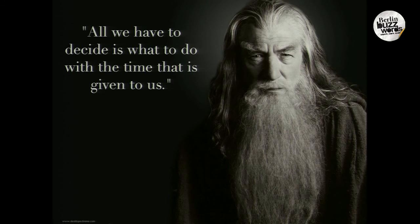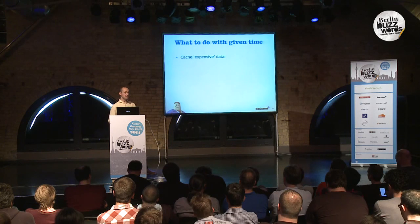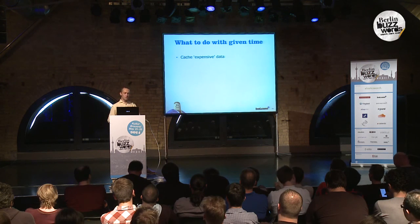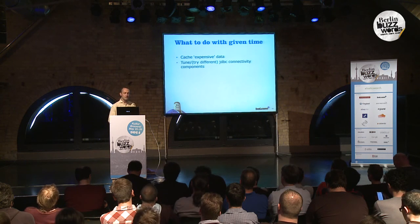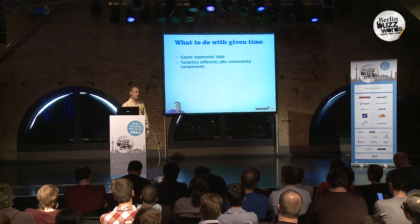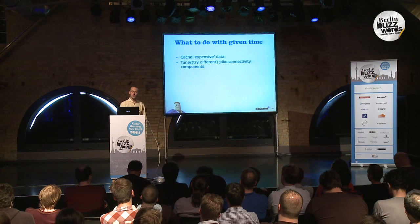So what are some hints I want to give you? Let's try to cache expensive data — this could be anything from a database lookup to an expensive computation. If you need it later on, cache the result to make sure we're not calculating the same thing over and over again. And definitely try to tune and try different JDBC connectivity components. What I've seen in practice is that we were able to cut down database calls by over 10 to 20 milliseconds just by tuning the right parameters for a specific query.